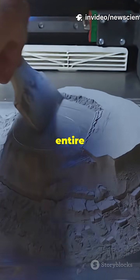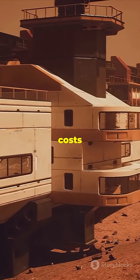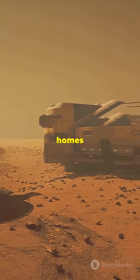The team's even eyeing 3D printing entire homes, furniture, you name it, using just Martian dust. This could slash mission costs and let future explorers build big, right on the Red Planet. Living bricks — the future of Mars homes is growing fast.